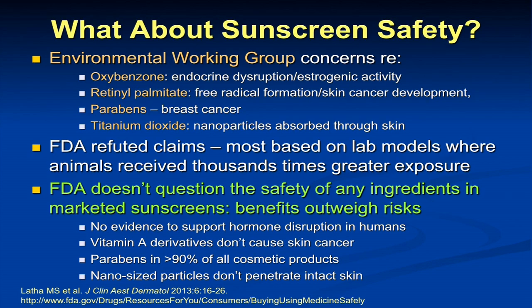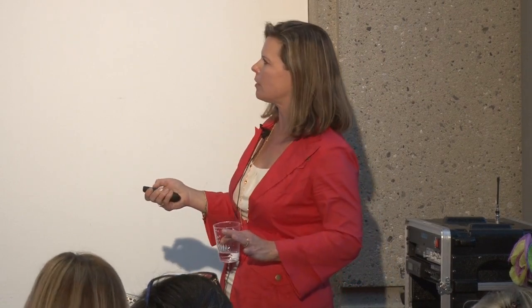Parabens — the EWG worried about breast cancer. Parabens are present in over 90% of cosmetic products with no adverse events reported or expected. And the other thing EWG talked about was nanoparticles in the micronized formulations of zinc oxide and titanium dioxide — in truth, they really don't get through intact skin. These are inert substances, so probably no effect. The FDA has not questioned the safety of any ingredients in U.S.-marketed sunscreens and believes the benefits far outweigh the risks.